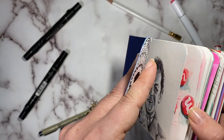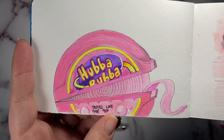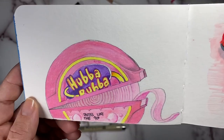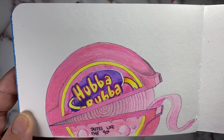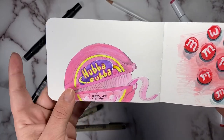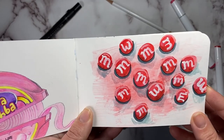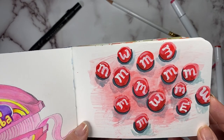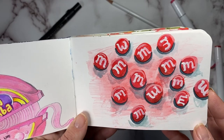And then for day three we have Bubblegum. I had to do some Hubba Bubba Bubblegum and I decided to put 'Taste Like the 90s' because Hubba Bubba does taste like the 90s. I did that with some Faber-Castell Polychromos and some micro liners. Really like how that turned out. And then on to Something Red — I did some M&Ms and played around with my gouache, trying to use it more like watercolor and have some lighter color ranges instead of just super opaque and saturated colors.